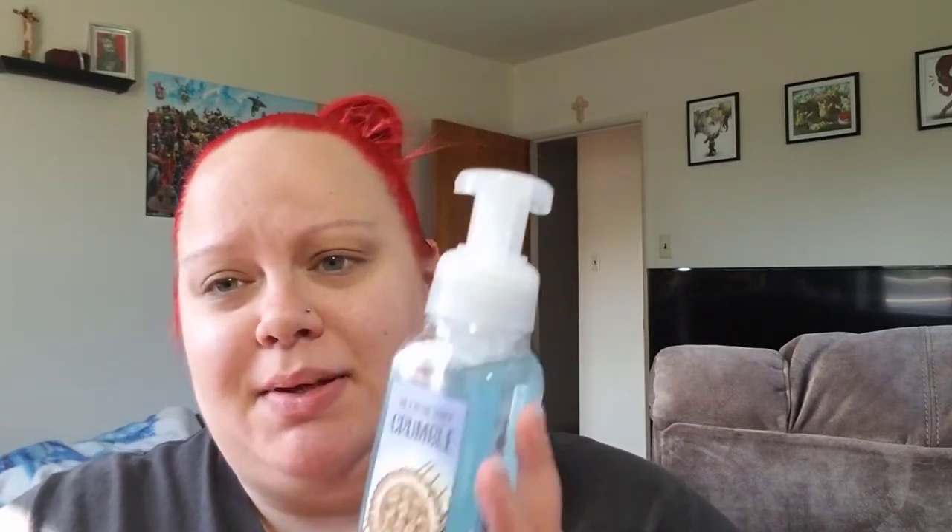My husband helped me pick out all of these because he was obviously with me. I spent the whole day with him, which was pretty amazing. This one is Black Cherry Merlot — I like cherry scents and fake cherry flavors, I just don't like real cherries. It's Dark Cherry, Black Raspberry, and Merlot, so it's very fruity but also has that wine scent. And last but not least, Blueberry Crumble — fresh blueberries, brown sugar glaze, and a dash of cinnamon. It freaking smells like an actual blueberry pie. I smell blueberry and I smell dough. It's freaking crazy.